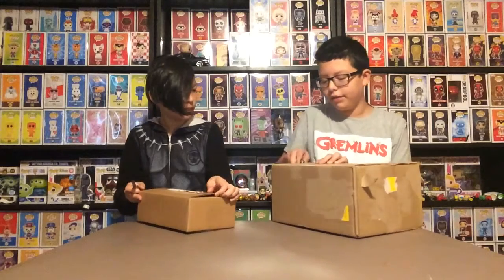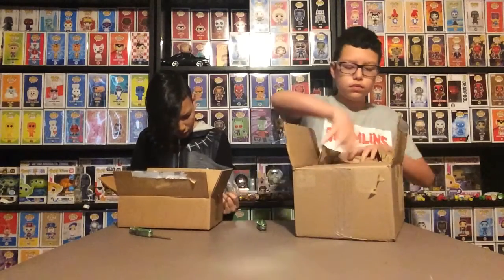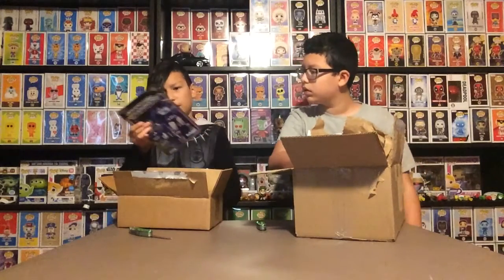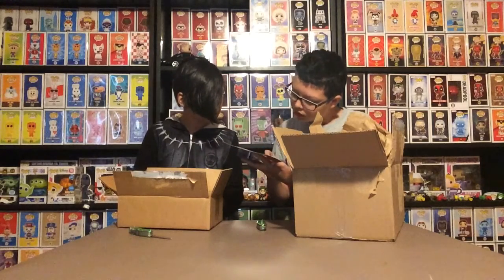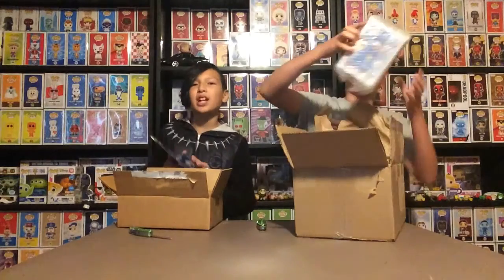Which one do I have again? This is Funko, right? Is this in the Funko lab? I don't know — there's nothing here that says Funko. It's Hasbro. Oh, it's Hasbro. This is not even Funko.